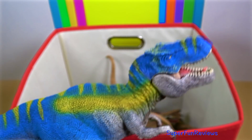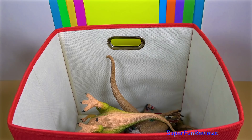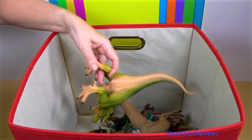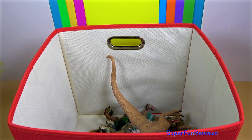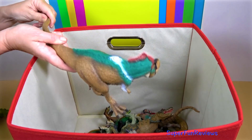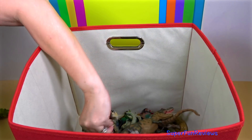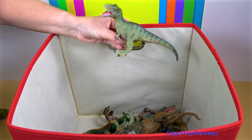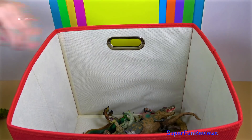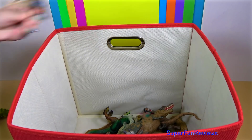Large fenestrae, or openings in the skull, reduced weight and provided areas for muscle attachment, as in all carnivorous theropods. Tyrannosaurus's skull was quite different from those of large non-tyrannosaurid theropods. It was extremely wide at the rear, but had a narrow snout with front-facing eyes, allowing unusually good binocular vision.